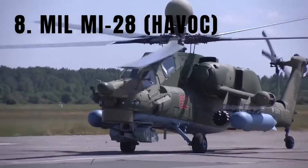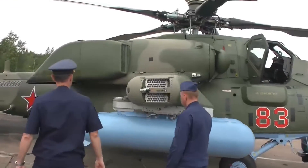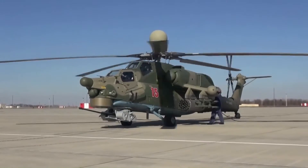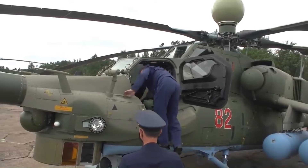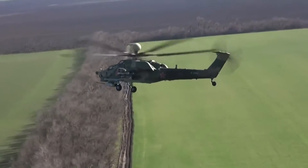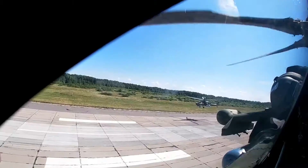Number 8: the Mil Mi-28, known by NATO as the Havoc. It is a full-on attack helicopter designed for combat, built at the Mil Moscow Helicopter Plant, and one of the most important attack helicopters in the Russian military's arsenal. With extensive armor protection for the crew and vital systems, the Mi-28 can withstand direct hits from small arms fire and some anti-aircraft weapons. It is equipped with a 30mm autocannon, guided and unguided munitions, infrared and electro-optical sensors, and a laser rangefinder, making it highly effective in both day and night operations. With two Klimov TV3-117 turboshaft engines, it reaches a maximum speed of 199 miles per hour and has a range of up to 270 miles.